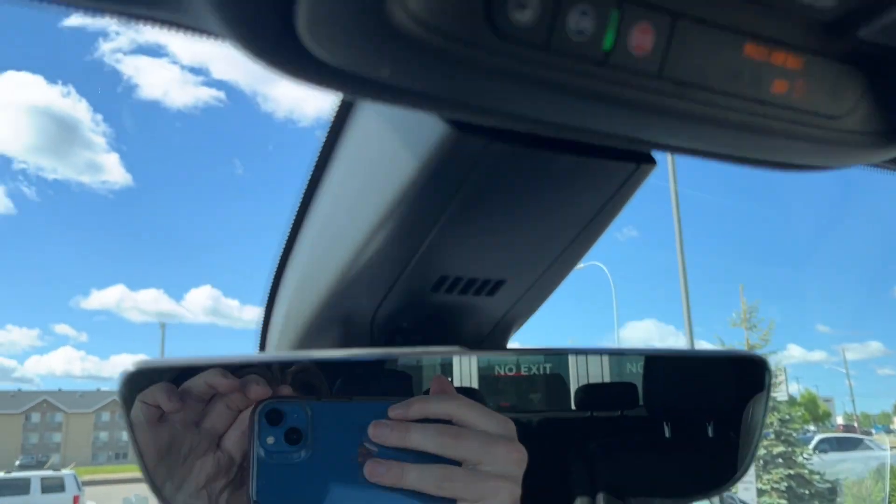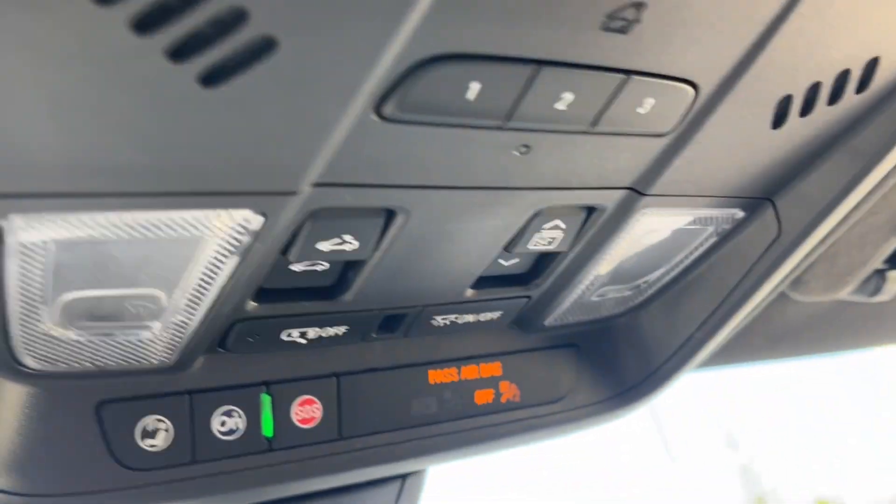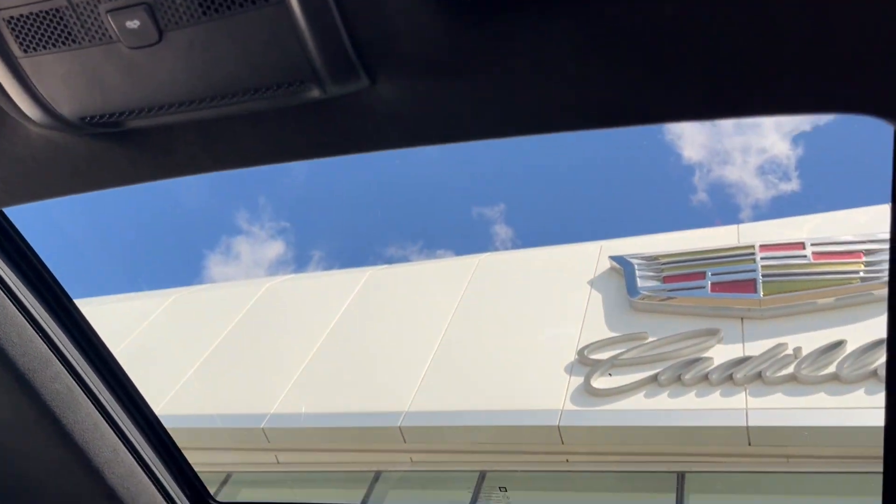Here's the rearview mirror. Just above that is the OnStar and SOS with two dome lights, universal garage opener, as well as the power sunroof controls. Here's the power sunroof.